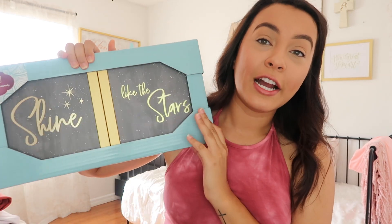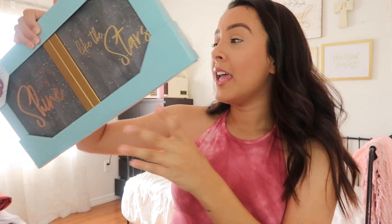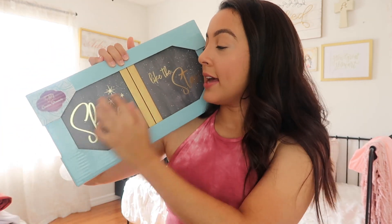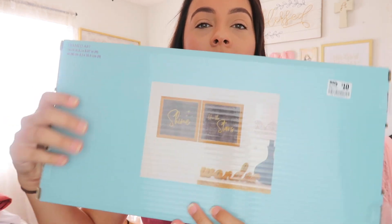Next are these super cute little frames I got from Big Lots — they say 'shine like the stars' and I fell in love when I saw them. They were cheaper than the ten dollars shown on the tag and have a gold frame, which I love. I'm probably going to put the little letter board in the middle of them and have it all go straight down my wall once I change the frame to gold, so it's cohesive. I think it's going to be absolutely precious.